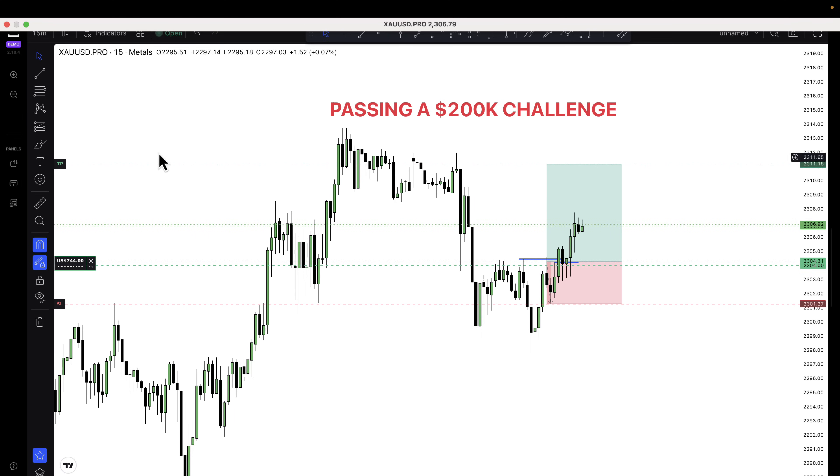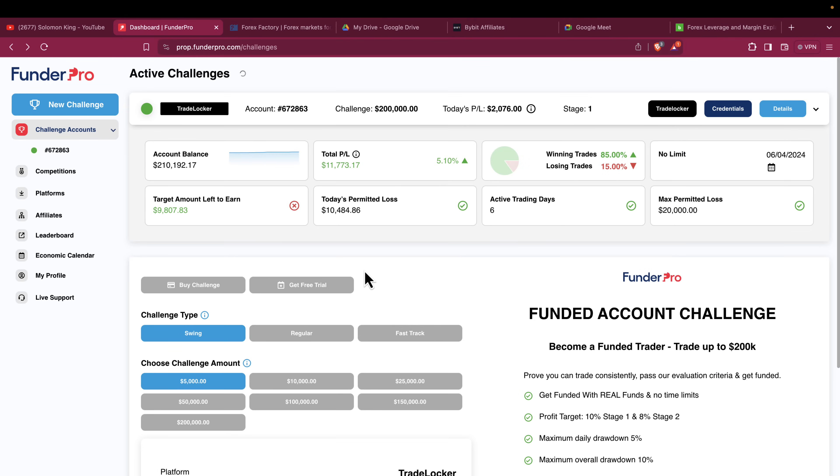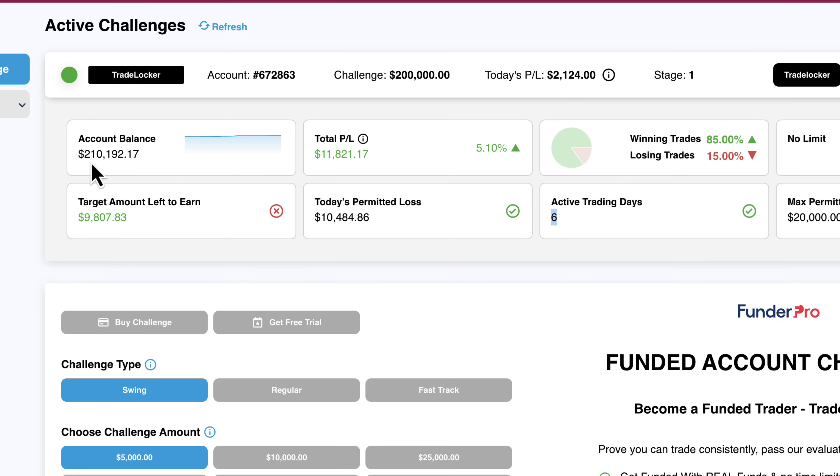I am taking a trade this morning on gold. This is called Trade Locker and I got this particular account from Fonda Pro, one of my favorite prop firms. If you want to get registered with Fonda Pro, you can use my link in the description of this video and use my coupon code SOLOMONKING20. You will get 10% discount on all your purchases. My intention is to pass this challenge account, both stages, and then trade the live funded account right in your eyes till I get my withdrawals.